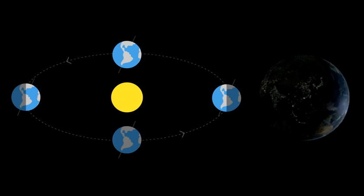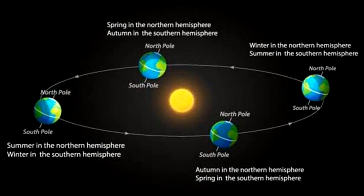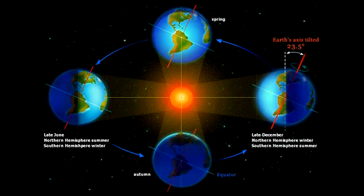In the northern hemisphere, the June solstice marks the start of summer. This is when the north pole is tilted closest to the sun, and the sun's rays are directly overhead at the Tropic of Cancer. In the southern hemisphere, the seasons are reversed.